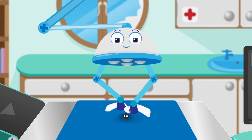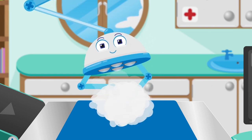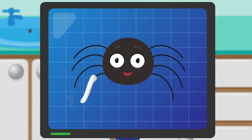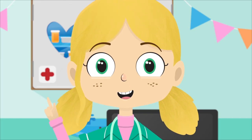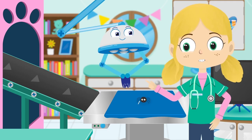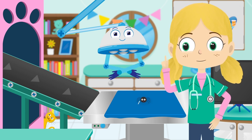Whilst Robbo is putting Jake's cast on, shall we count how many legs Jake has? He's got one, two, three, four, five, six, seven, eight legs. All spiders have eight legs. That's you all fixed, Jake. Now don't climb any walls or water spouts for two weeks and try to get plenty of rest.